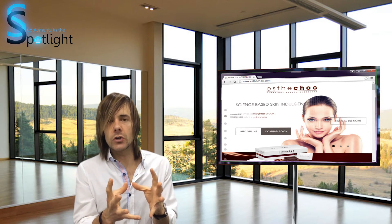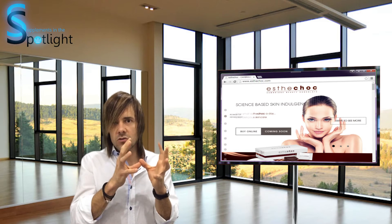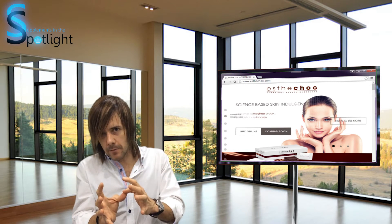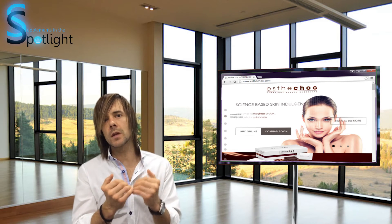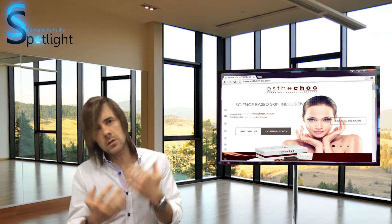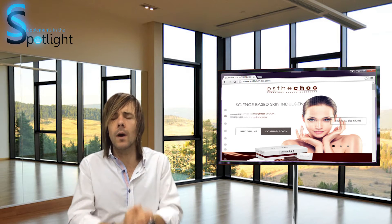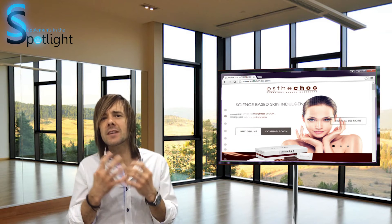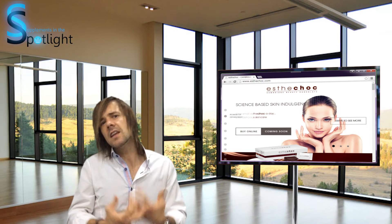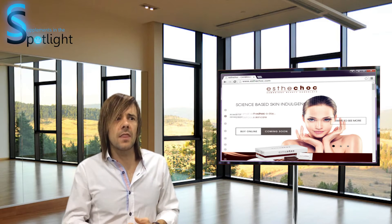Let's have a closer look at astaxanthin and those cholesterol and supposed anti-inflammatory effects. In the 29-patient study there was no reduction in C-reactive protein and no reduction in inflammatory mediators. A reduction in inflammation in the skin is important because calmer skin is less likely to dry out or develop wrinkles.